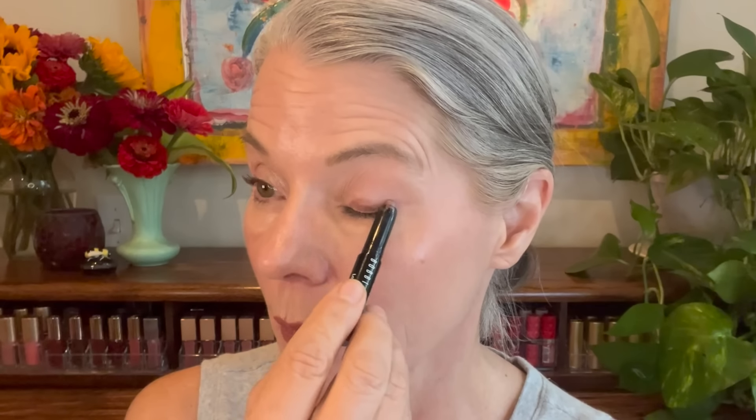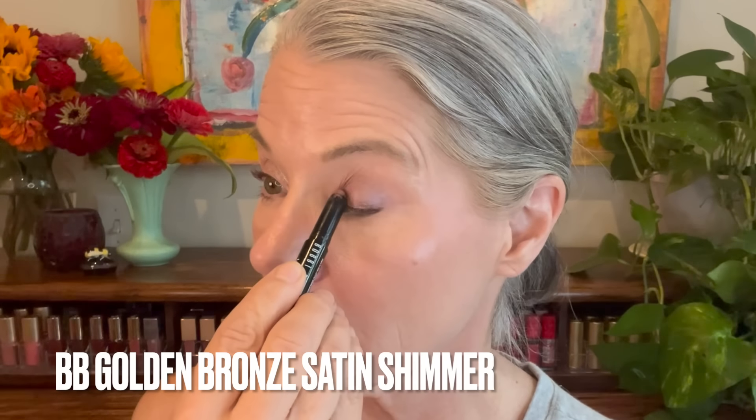Both Laura Mercier and Bobbi Brown eyeshadow sticks are cult classic fan favorites for very good reason. They are super smooth and blendable, very long-lasting, and they both come in tons of shades in everything from matte to shimmer to metallic. They are on the pricey side in the $30-ish price range, but the quality is there. They last forever, and you can often pick up mini sets during a sale. I picked up this Bobbi Brown trio during one of the sales — a set of minis — and this Laura Mercier duo. All of these shades have a really pretty soft subtle shimmer.